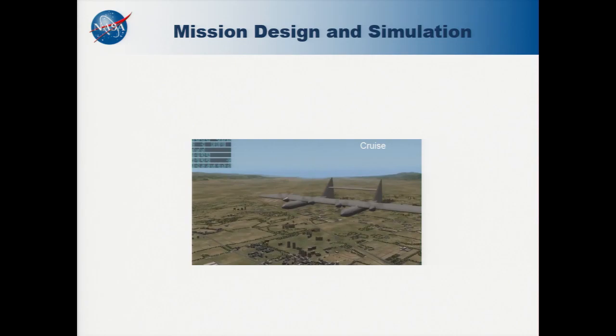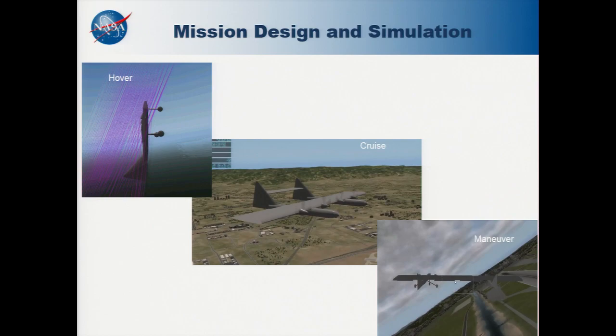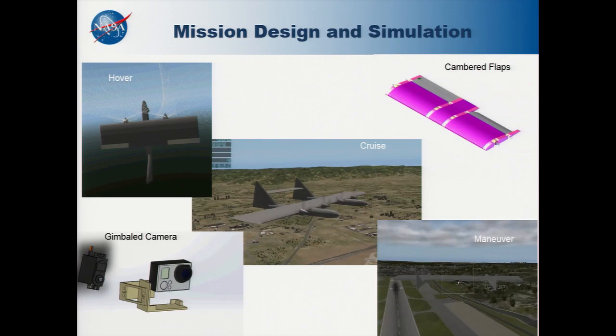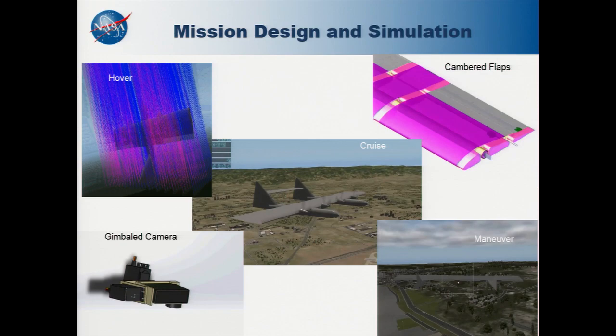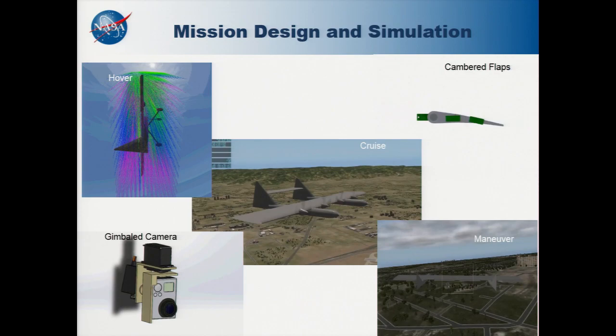The next step was to have the students simulate how their airplane would perform in an actual mission. They simulated cruise, hover, and maneuver conditions that would place unusual asymmetric loads on the wing. They also simulated gimbal camera systems for capturing images from a stationary platform, and high-performance high-lift systems like the cambered flap system shown here. Through those simulations, they gained a better understanding of how these parts would ideally perform in the real world after being manufactured.